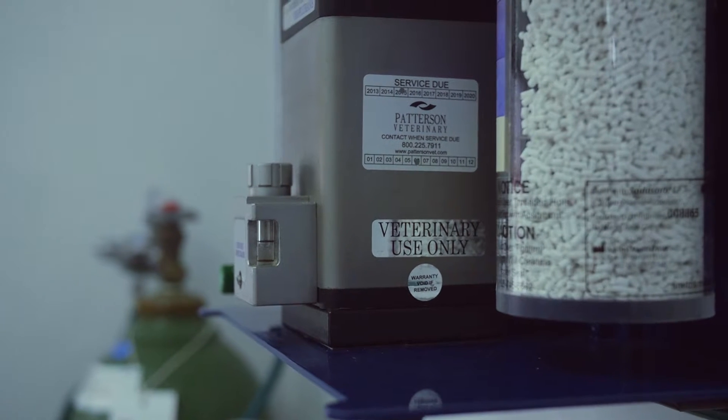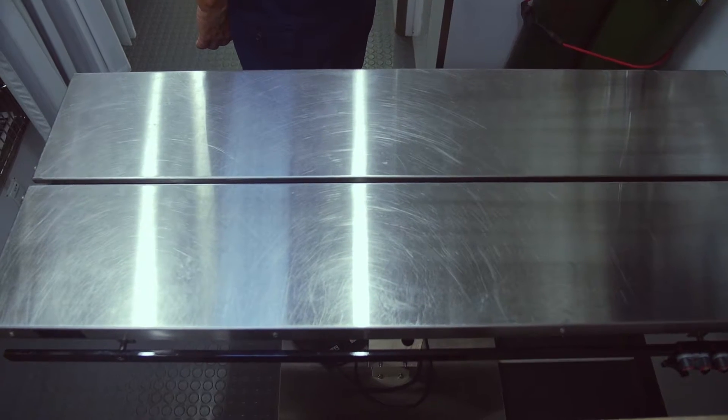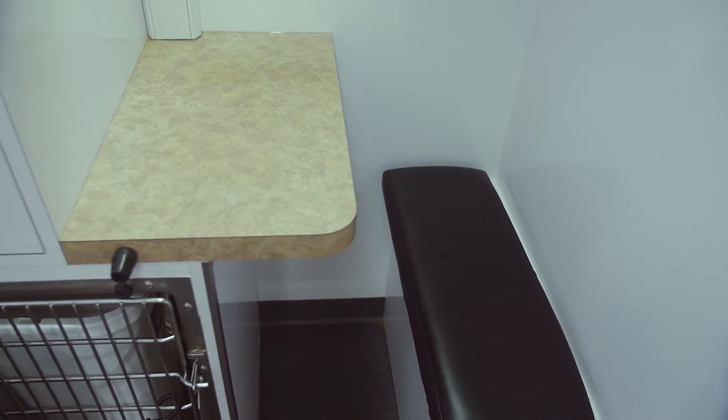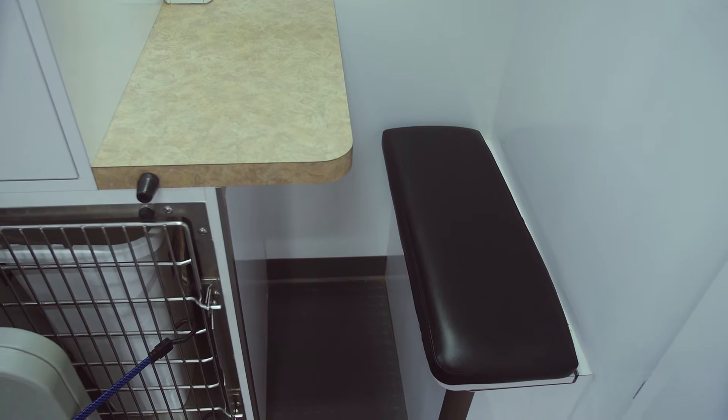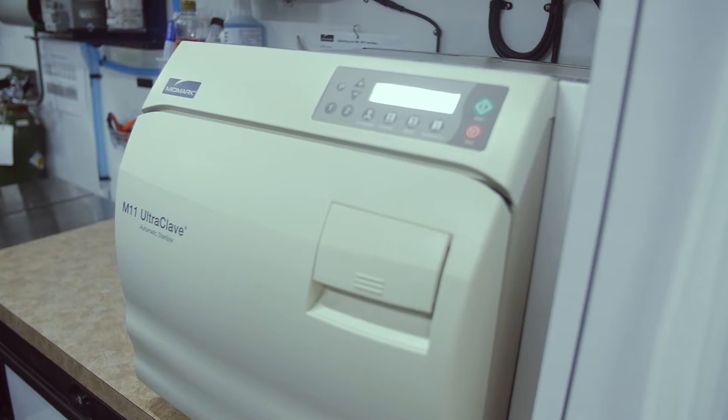As you come on board, the first thing you notice is a 12,000 watt diesel generator, which gives us 100 amps of service. Then comes the computer station, hotspot, printer, autoclave, prep table, and electric heat.